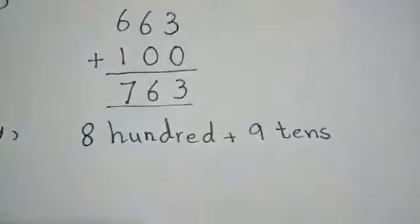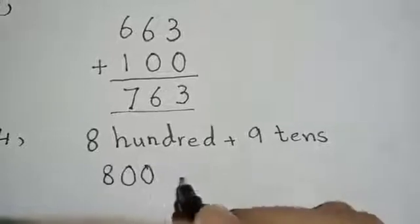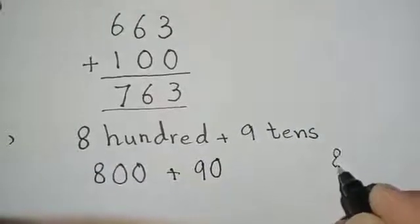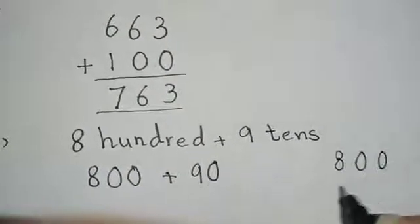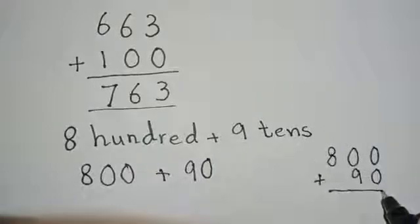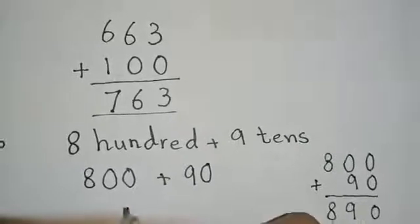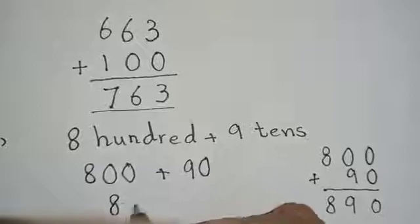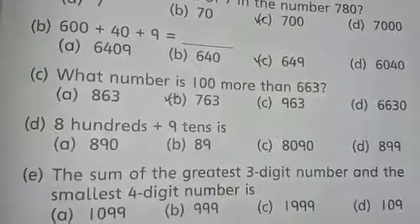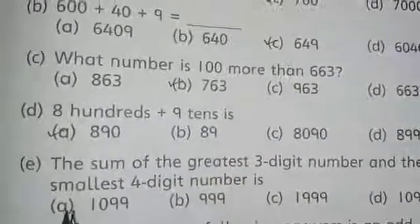Part D is: 800 plus 910. Options are: A) 890, B) 89, C) 8090, D) 899. 910 means 90. So it's 800 plus 90. Adding: 0 plus 0 is 0; 0 plus 9 is 9; 8 as it is. The answer is 890. The correct answer is A — 890.